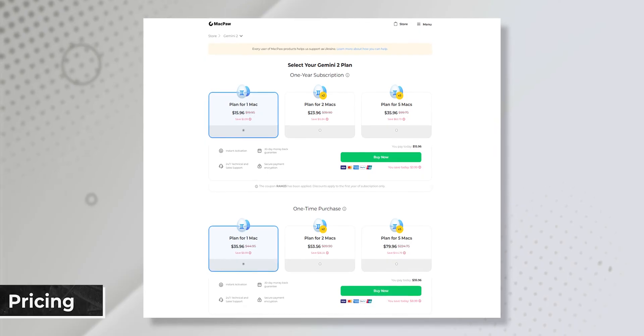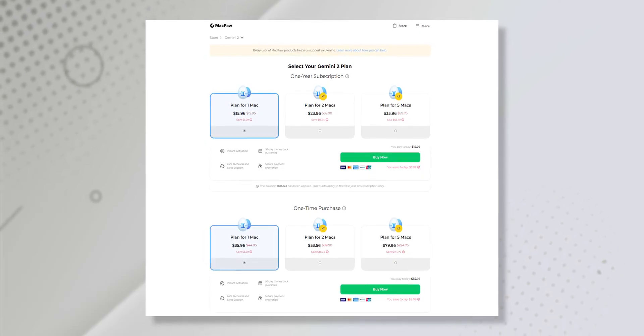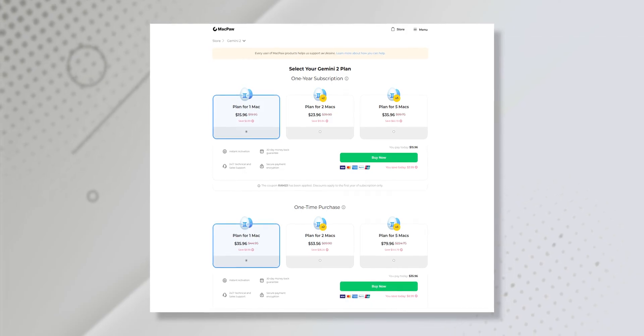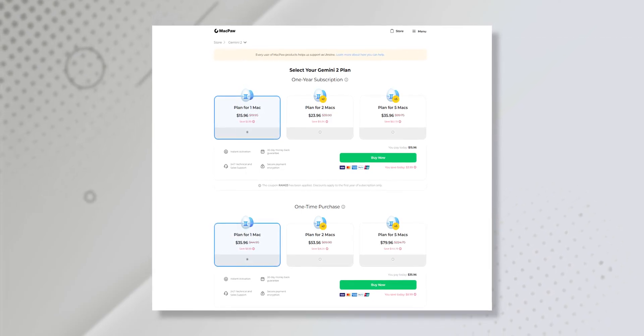Gemini is a paid software and here is what the pricing looks like. You can get a yearly subscription or pay a one-time fee. I would highly suggest going with the one-time purchase as that would be the best return for your investment.